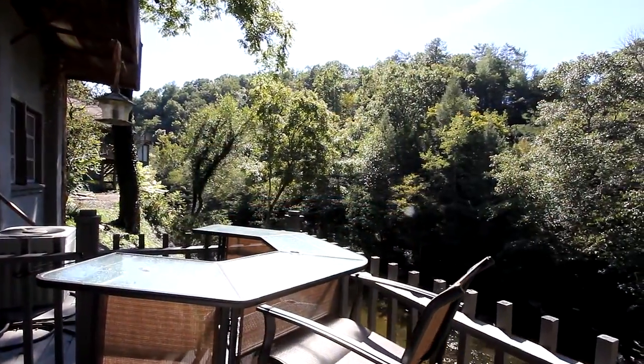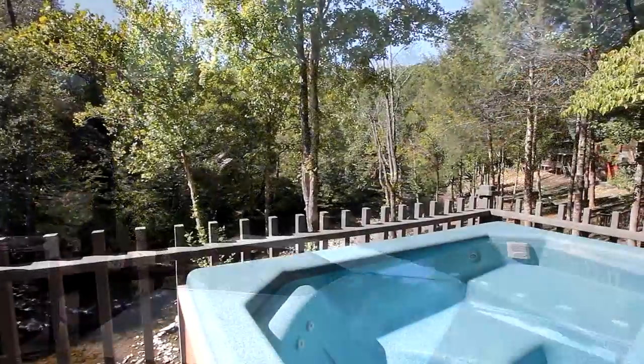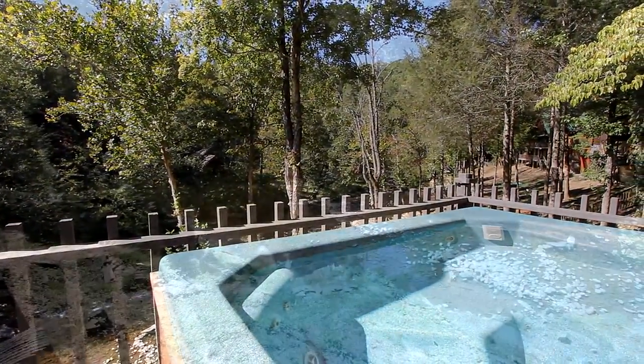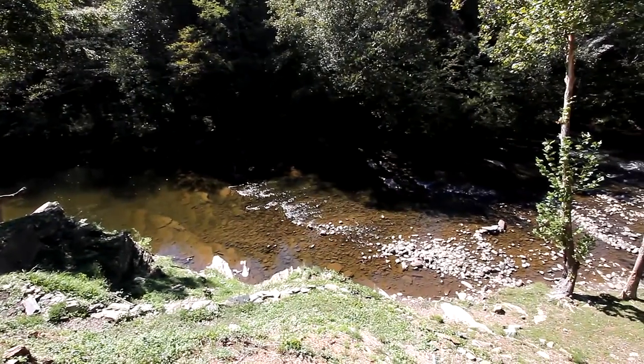Outside is your lower back deck, with lounge table and a family-sized hot tub for a relaxing, invigorating soak, as you take in a wooded and river view below you.